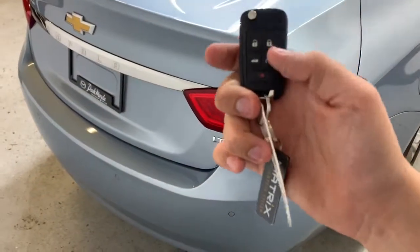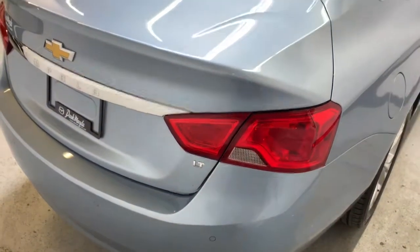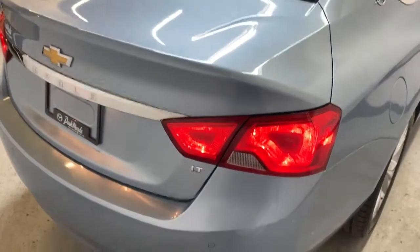With the vehicle locked, holding the circle button on the key fob activates the factory remote start.